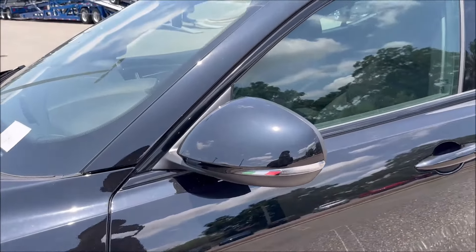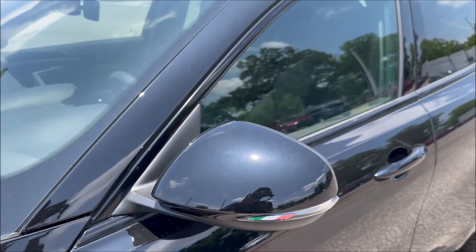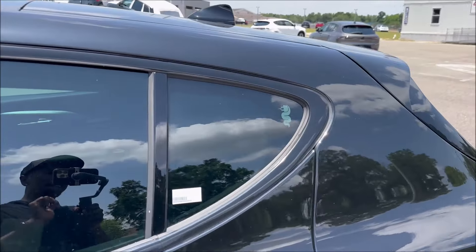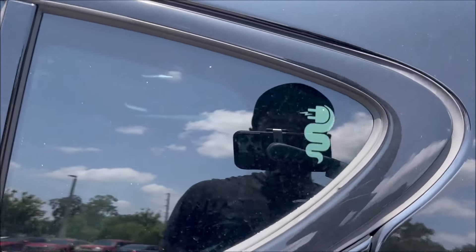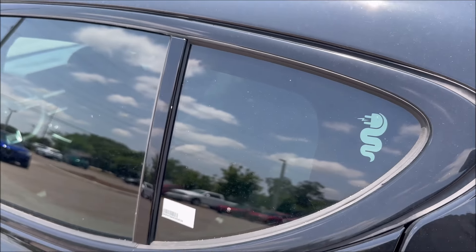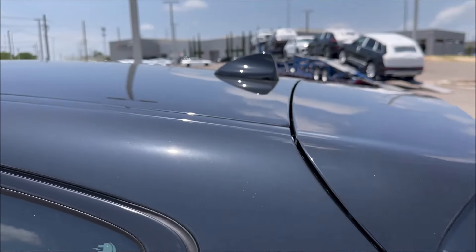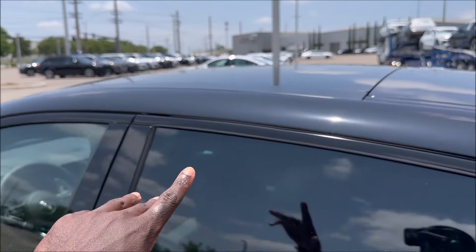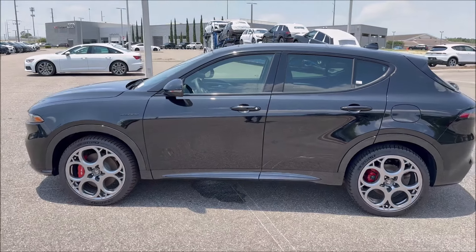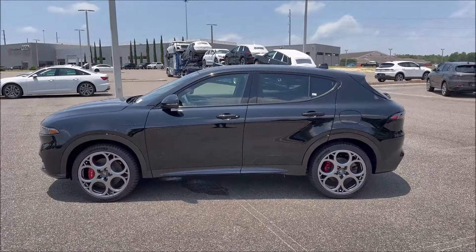The side skirt has a matte black finish versus the Vesuvio Gray on the rest of the body. The mirror cap is done in Alfa Black with the Italian flag. You have gloss black window moldings to match the B-pillar and C-pillar. There's a serpent with an electric plug in its mouth — a really cool Easter egg that lets you know this is a PHEV. We also have a black shark fin antenna, black spoiler, and a panel glass roof. Step back and it still looks pretty sharp.